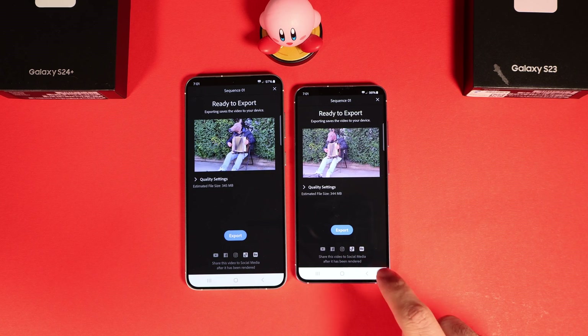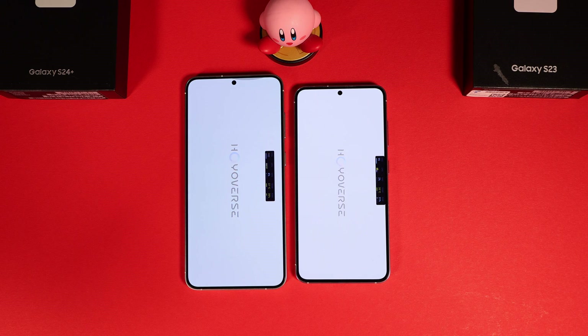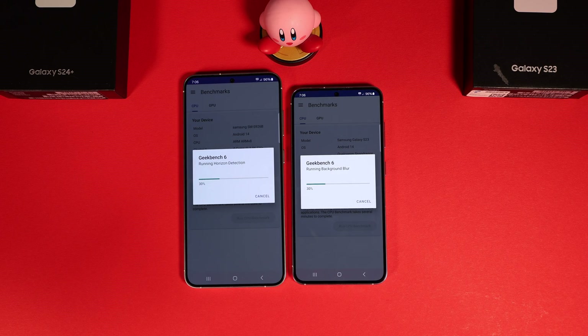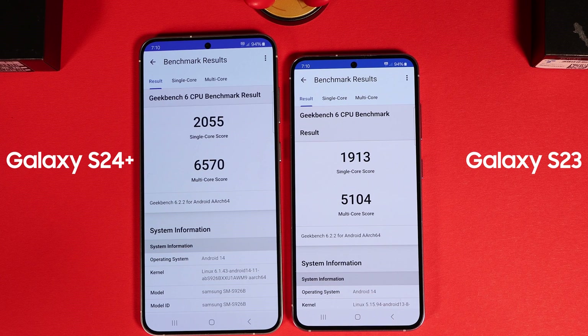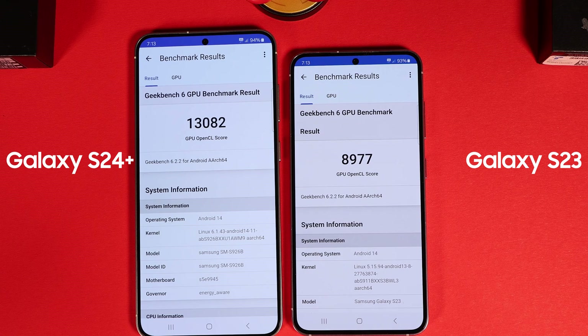Then I ran a quick test to open Genshin Impact and the result on S24 was consistently faster. The battery for both phones was now around 94%. I ran the Geekbench 6 CPU test and Exynos results were much better for both single-core and multi-core performance — multi-core was around 25% better. The GPU result was also in favor of Exynos 2400, with a 44% better score.